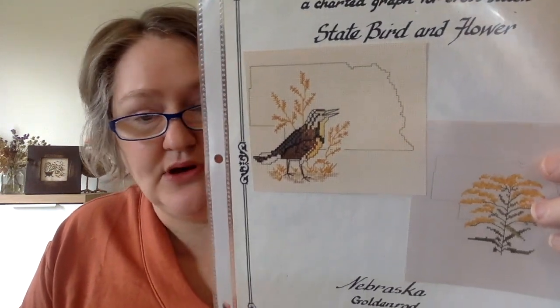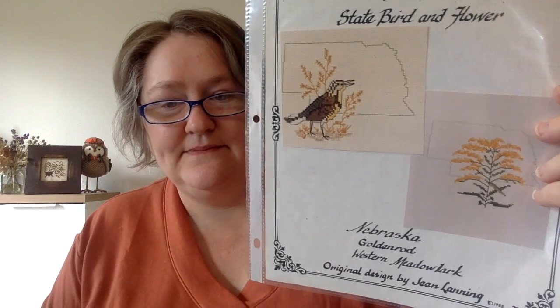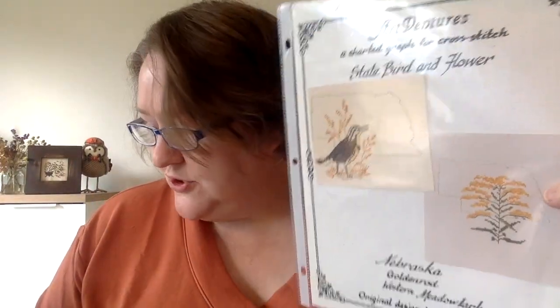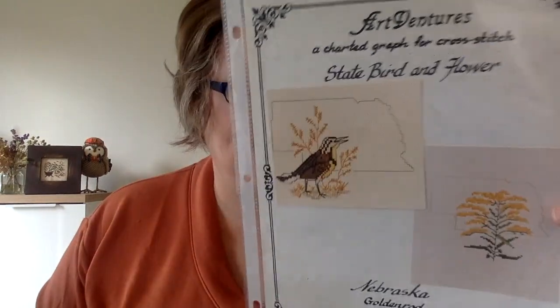This one is from Stash Unload — Art Ventures, a charted graph for cross-stitch: state bird and flower from Nebraska. It is a hand-drawn chart. I grew up in Nebraska, for those who didn't know. This is a good example of where I'll only have one chart by a designer like Jean Lanning, and I probably won't remember her name, so it makes it tricky to figure out how to file it.